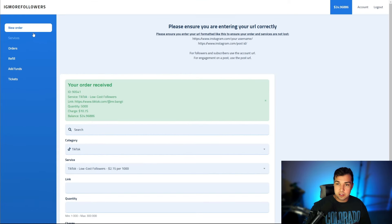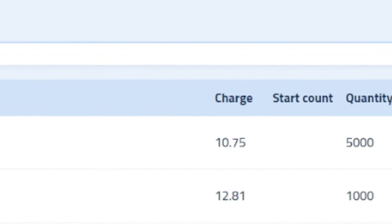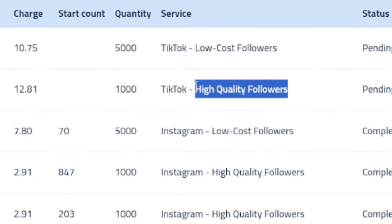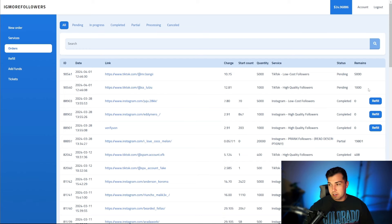Now let's go over the other options you have on the site. Once you've put through the orders, you can click orders on the left side and look at the orders you have placed. These are the two orders we just put through and they both say pending. I think the high quality followers might have refills, but I'm not 100% sure because I don't have the description for it — they probably don't if they don't have the description.